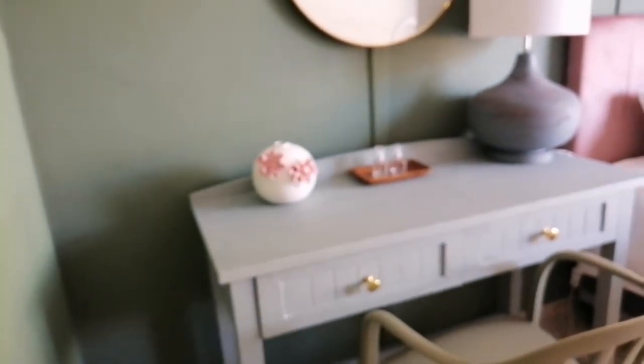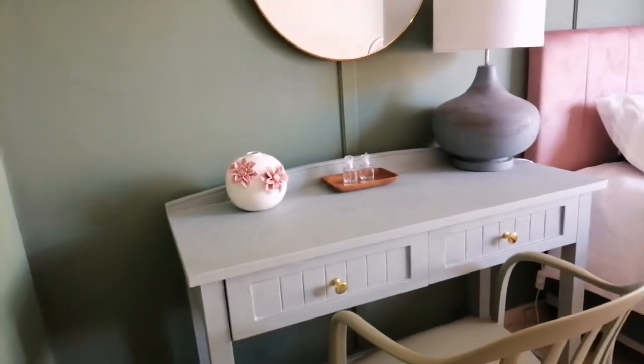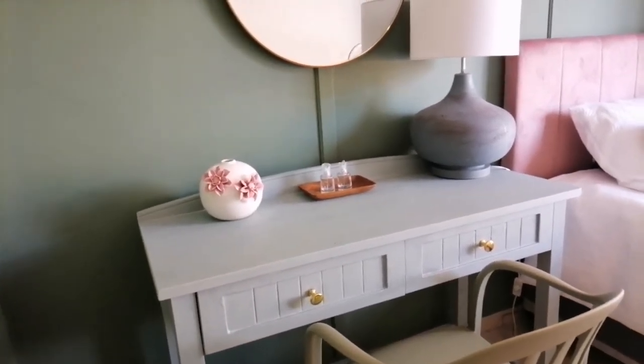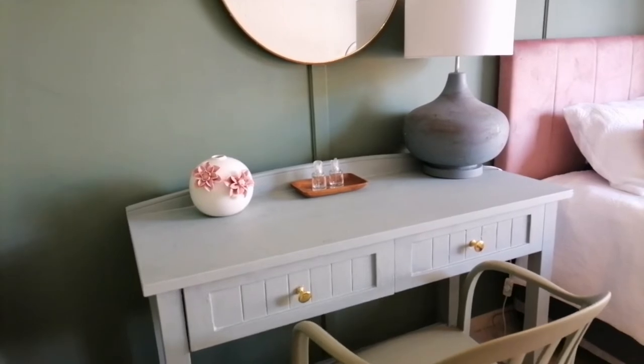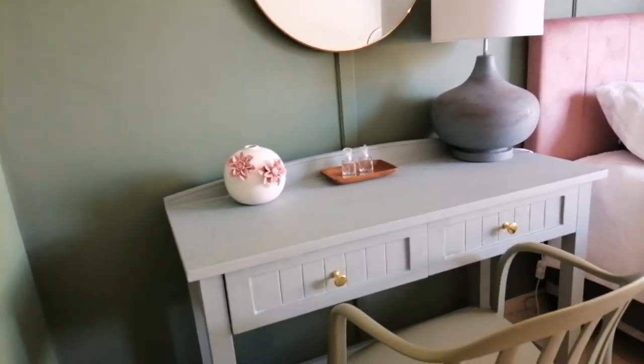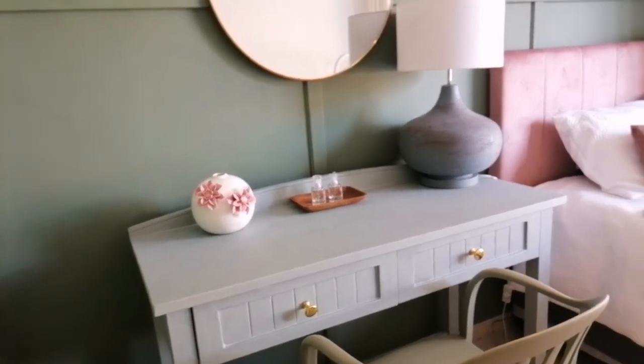I've got this lamp. My mum bought it — it was like silver. And she painted it a gray-ish color. And she put some mud; she joined it with mud. And then she smoothed it.